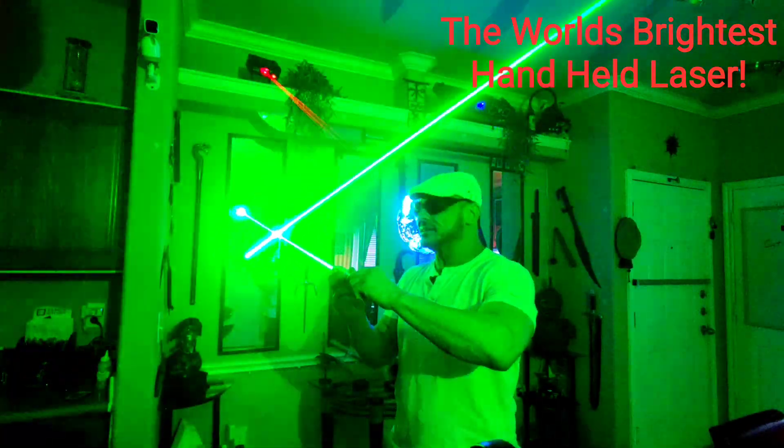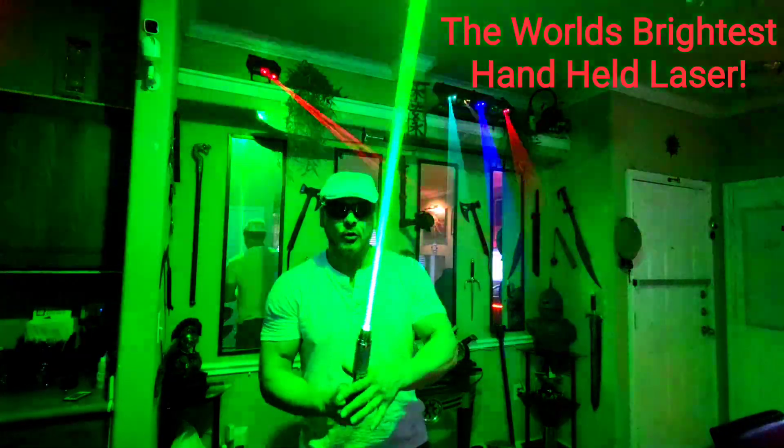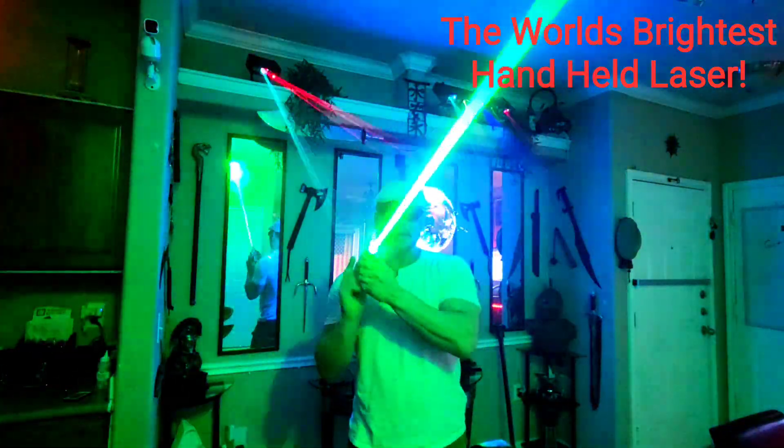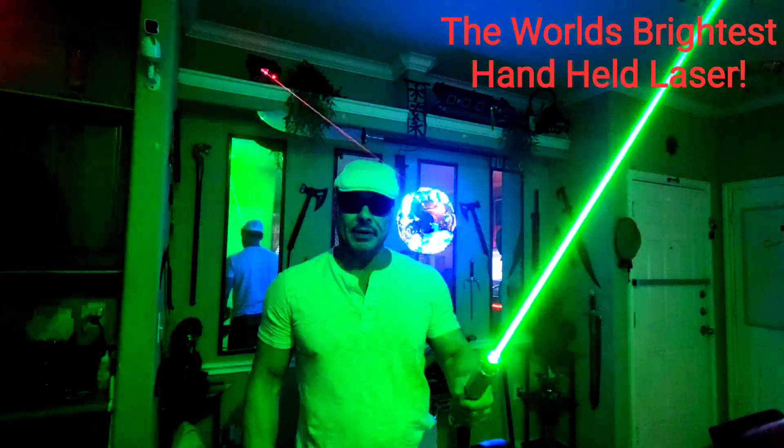You definitely do not want this to hit you in the eye. It's about 1.5 watts, which will burn you if you hold your hand there long enough. But anyway, I just thought I'd show you that. This is the brightest handheld laser that they make in the world.